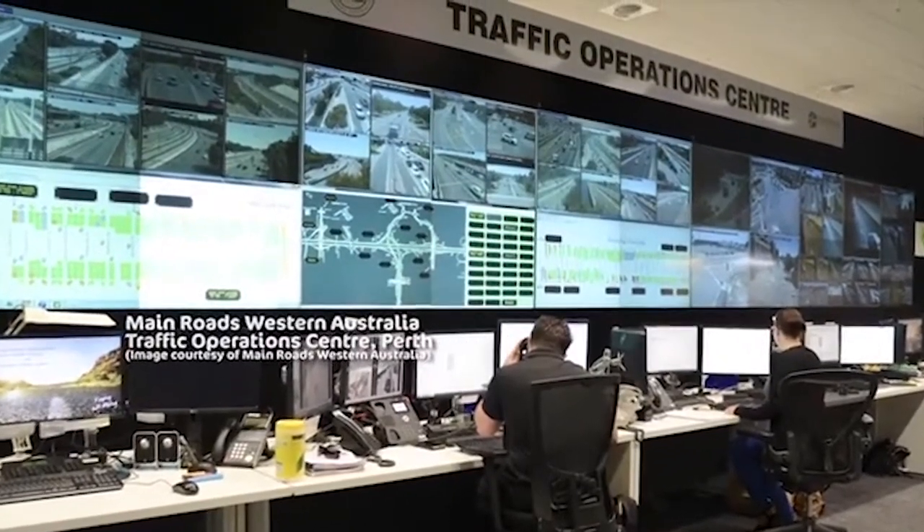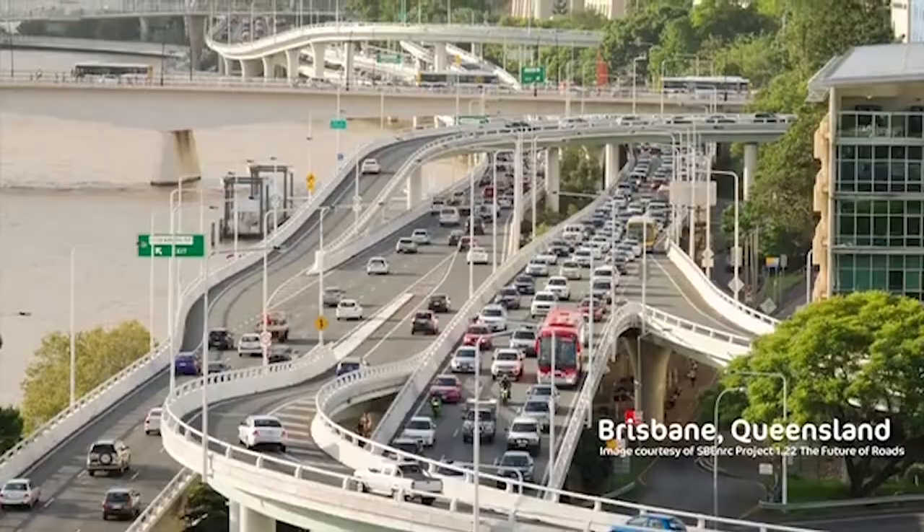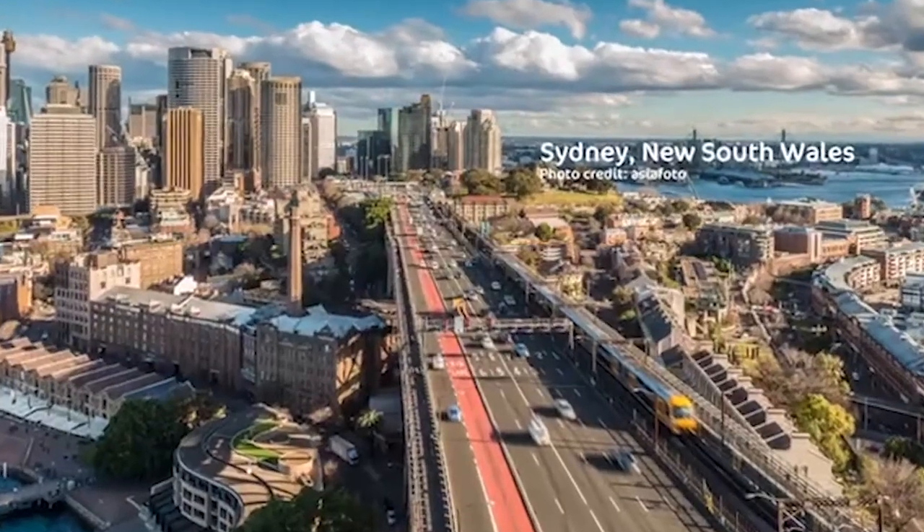Whether you're a facility manager who has hands-on data and understanding of what data mean, or have nothing to do with the data aspect, this guide can take you from A to Z on how to structure and understand data.